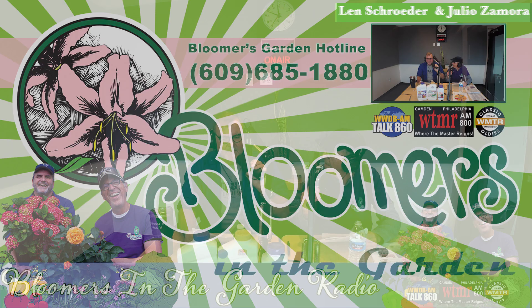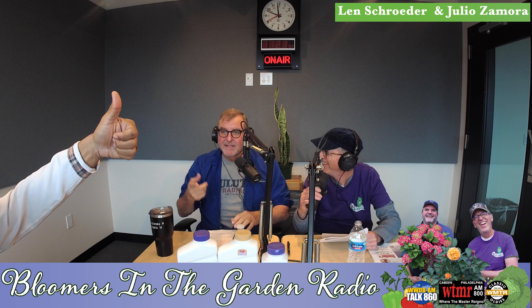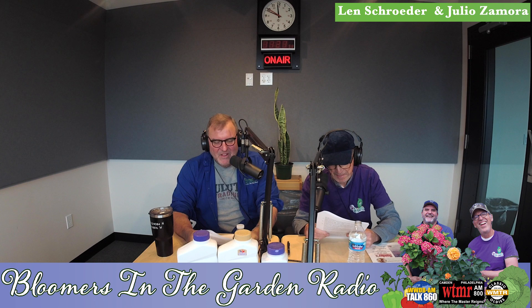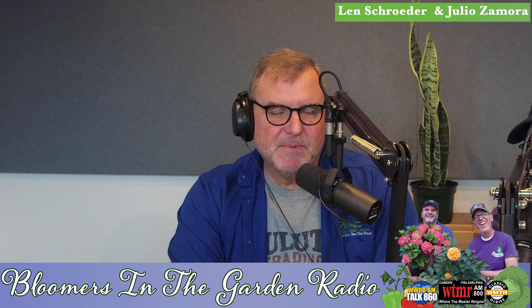Welcome back to Bloomers in the Garden — I'm Len, he's Julio. We're also joined by Aaron, Ken, and TJ today. We have an insect that most people don't recognize because they think it's just part of their plant — they see it and think 'oh, that's just a bump.' That's scale.